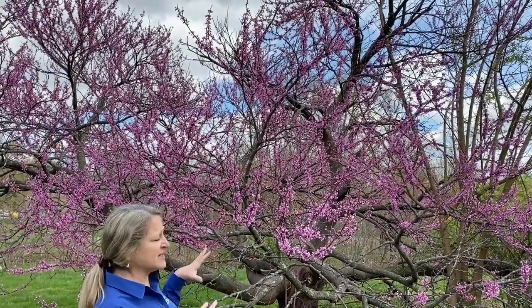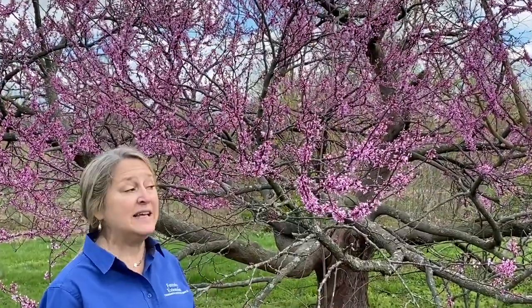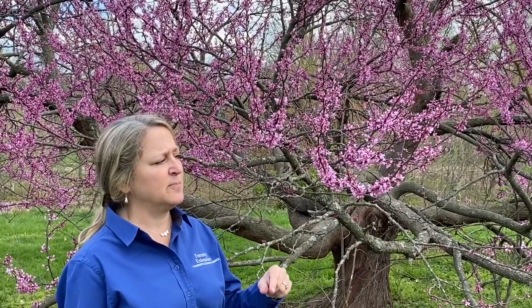It is a small tree — we consider it a small or understory tree — that grows 15 to 30 feet tall. It is deciduous, so it loses its leaves in the winter and grows them back in the spring, but the great thing about this one is it's already flowering, so you'll really be able to see these flowers before those leaves come out in the next couple of weeks.